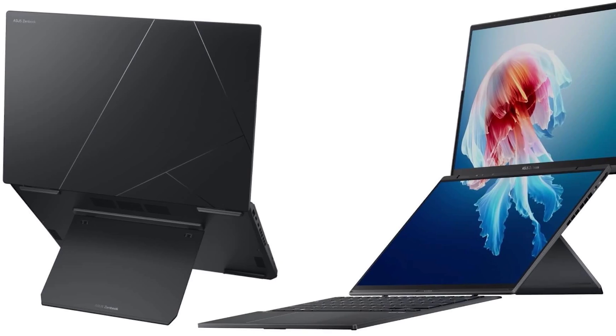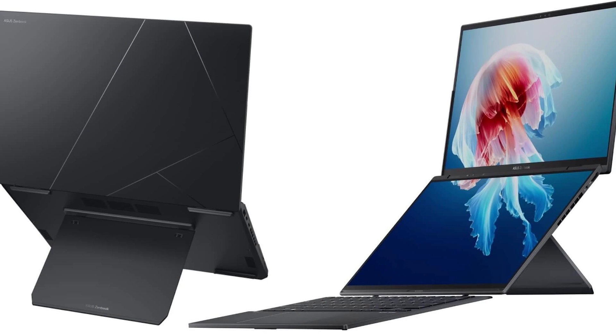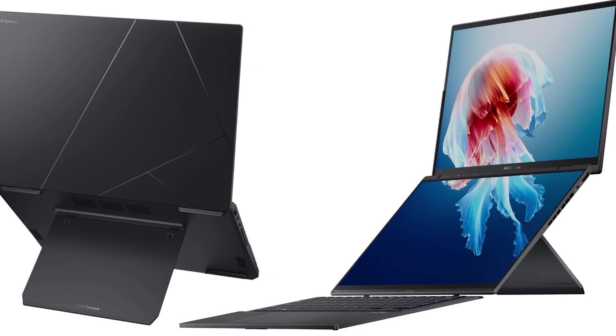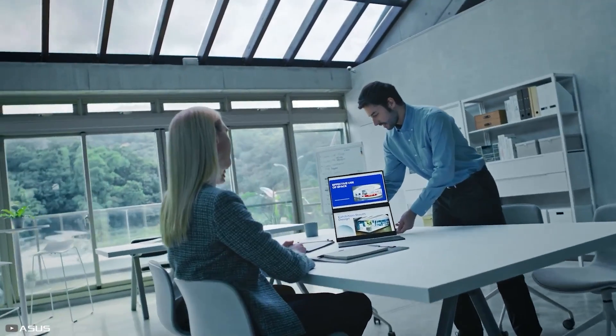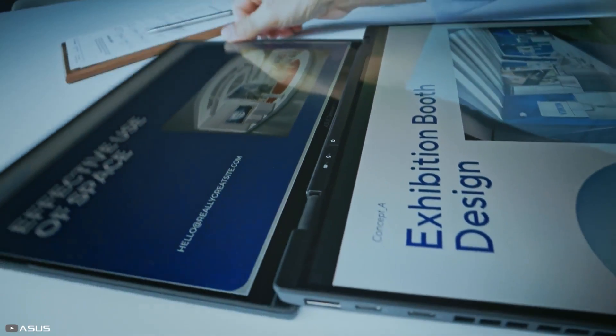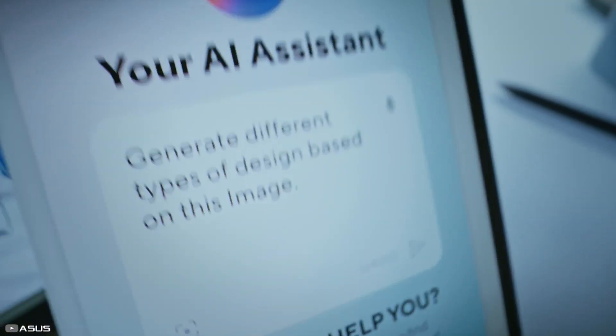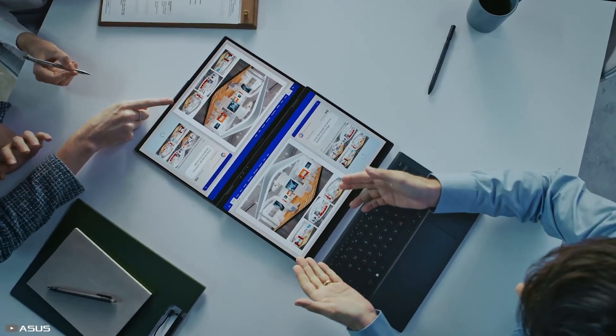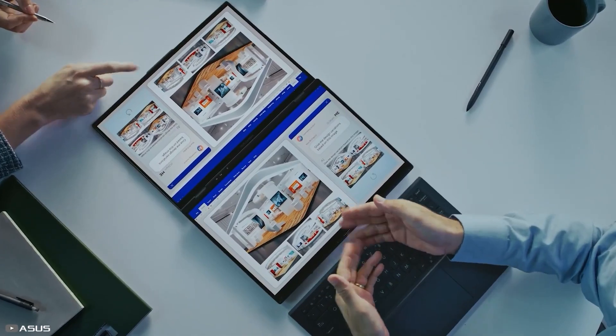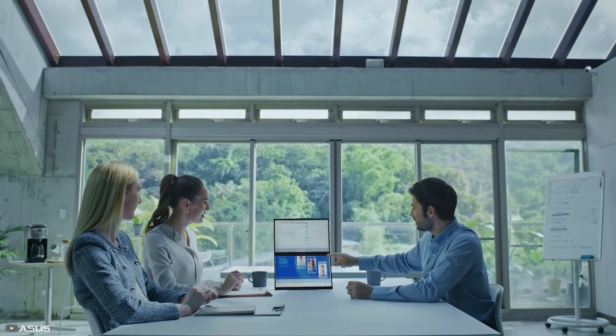You can detach the keyboard if it gets in the way or bring up a virtual keyboard on the lower display. The laptop features a 9th-generation Intel processor with an integrated neural processor and 32 gigabytes of RAM. The price starts at $1,500.